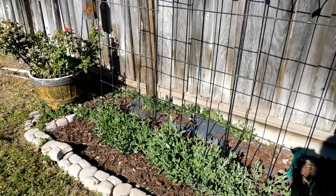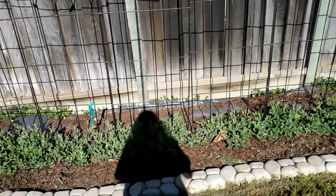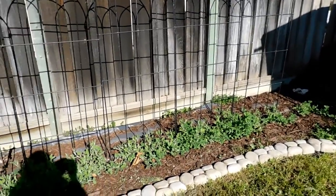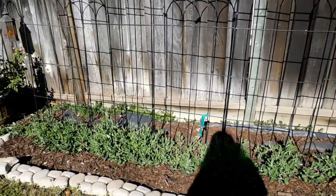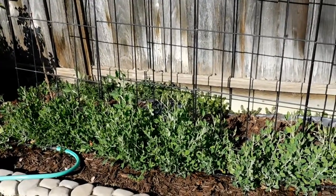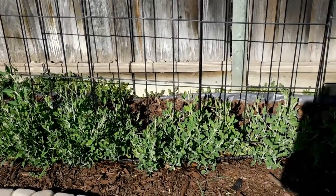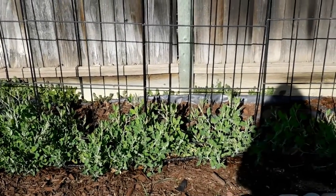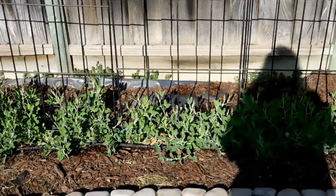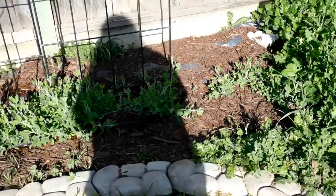Today is February 12th, doing my weekly update of how my Sweet Pea garden is doing. As you can see, they're coming in very nice and thick. It's watering time for the Sweet Pea plants. We've placed a soaker hose in this area, so all I have to do is connect a hose, turn on the water, and it soaks the ground — which is exactly what the Sweet Peas enjoy.